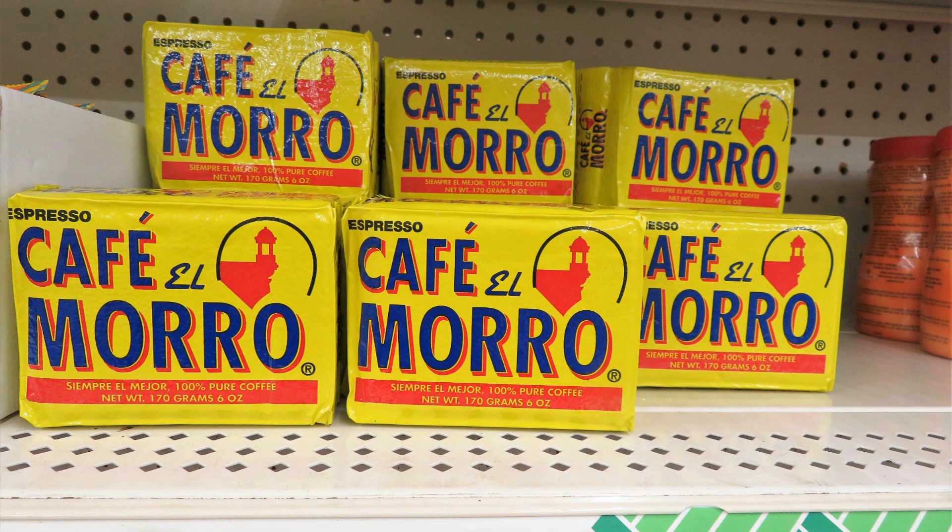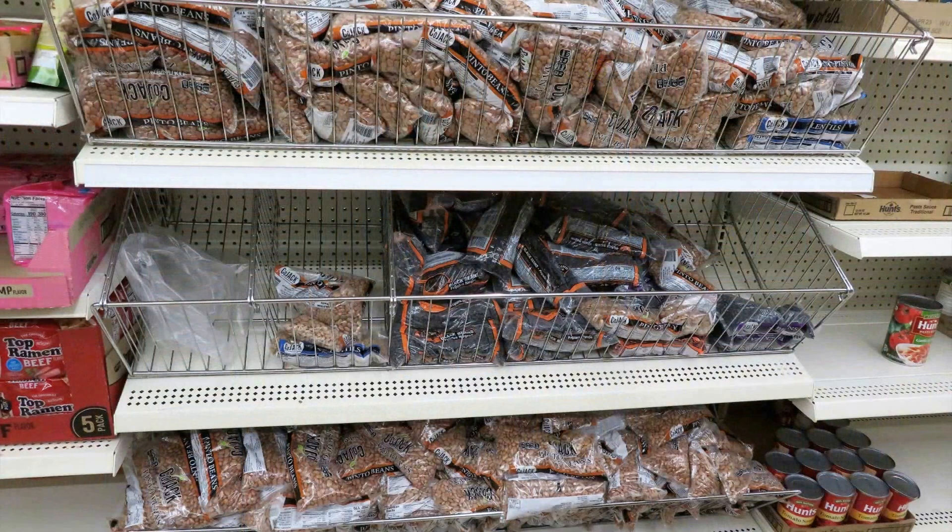Dollar Tree also had some vacuum-sealed coffee, so if you're a coffee drinker you might want to look for that and add some to your stockpile. If you want coffee to last the longest though, try to find some freeze-dried or instant coffee. Instant coffee doesn't seem to expire and can last practically forever if you want that to be part of your prepper pantry and long-term food storage.